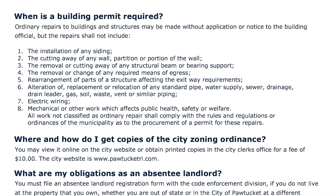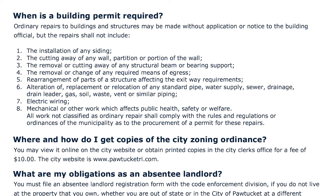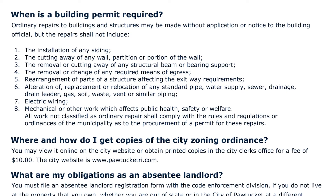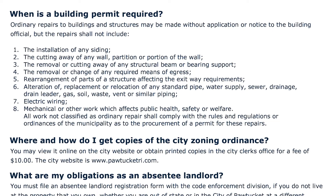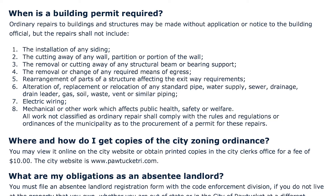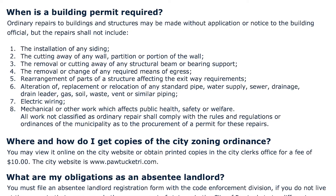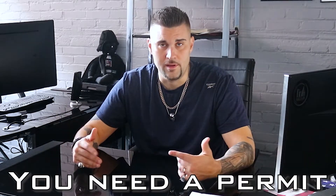The last one on the list is mechanical or other work which affects public health, safety, or welfare. All work not classified as ordinary repair shall comply with the rules and regulations or ordinances of the municipality as to procurement of a permit. Pretty much saying: if you're doing anything that could potentially affect yourself or others, you need a permit. They really use that catch-all at the end to ensure you're properly filing.